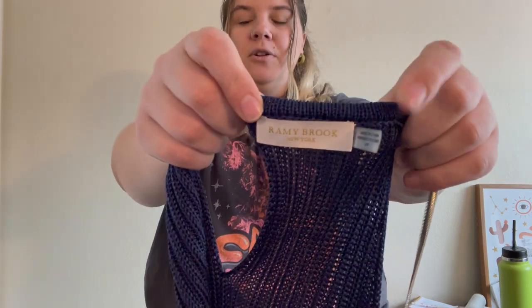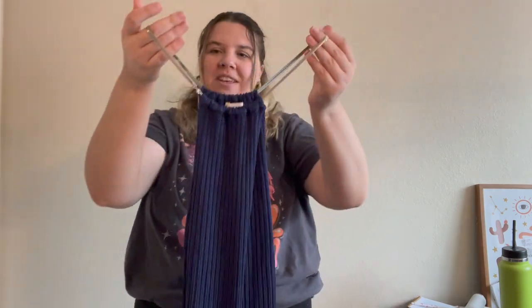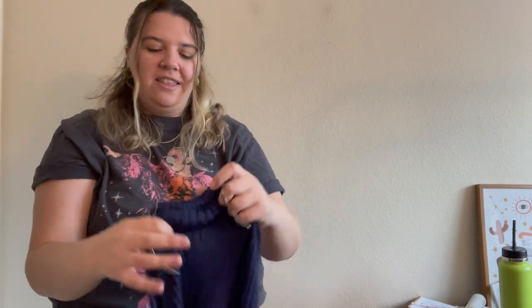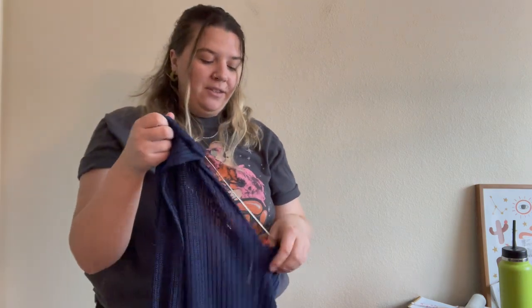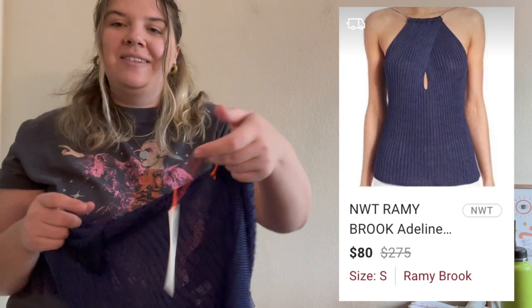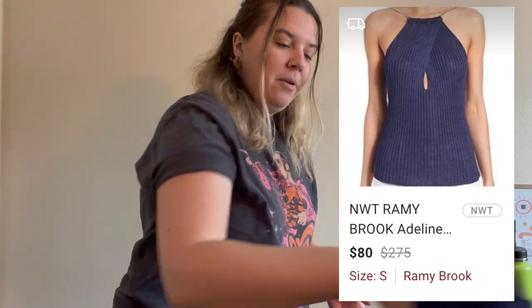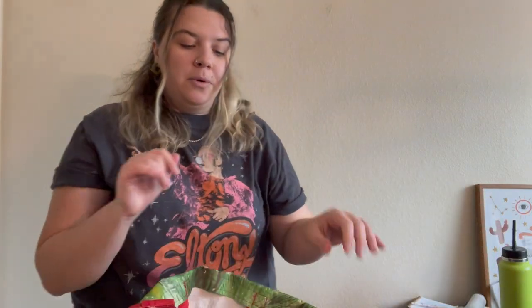I only picked up this next piece because it was new with tags — it's Ramy Brook, a brand I don't think I've ever really sold. It's a size small and it's a very interesting knit blouse with a silver chain as the neckline in a crisscross pattern at the front. The original price was $275, so I'm obviously not going to get that, but if I can list it high and get a decent amount I'll be happy.